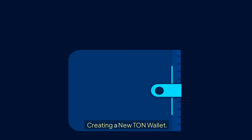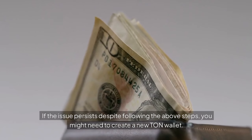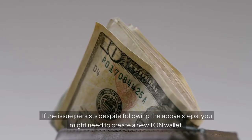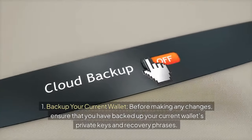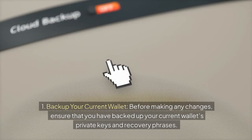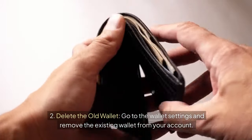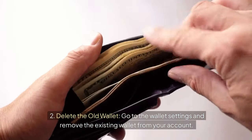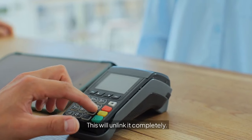If the issue persists, you might need to create a new TON wallet. Before making any changes, ensure that you have backed up your current wallet's private keys and recovery phrases — this is crucial to prevent any loss of funds. Then go to the wallet settings and remove the existing wallet from your account to unlink it completely.